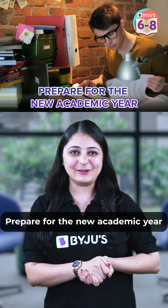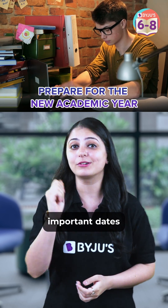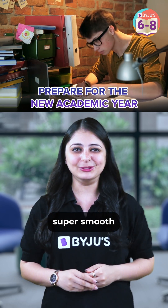4. Prepare for the New Academic Year. During your summer break, get to know the entire syllabus, important dates and make a study plan, so that your entire year is super smooth.